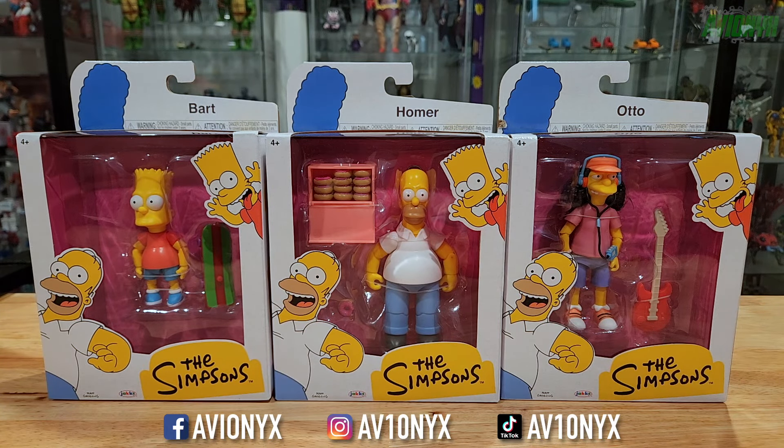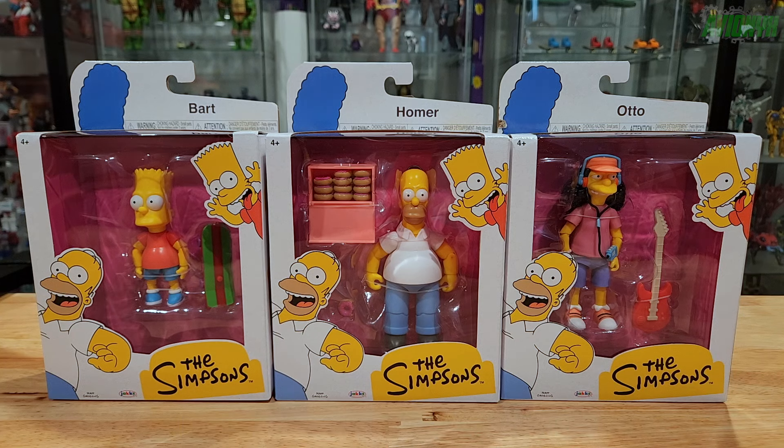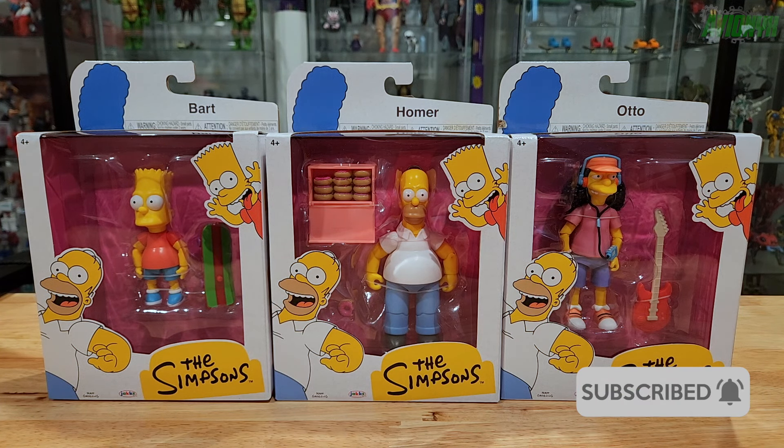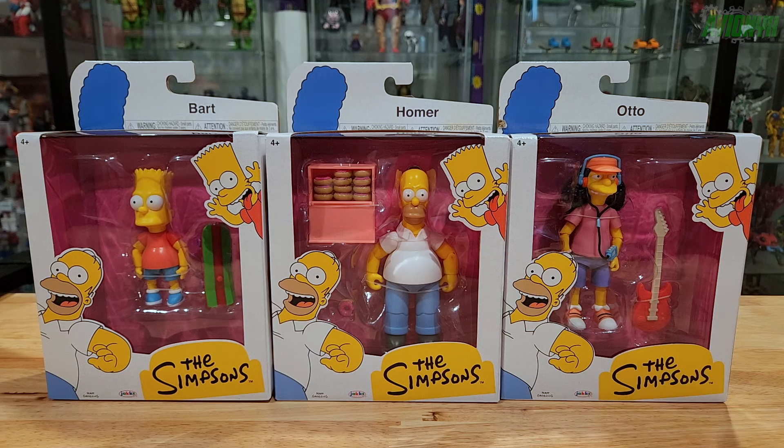What's going on, guys? It's your boy Avionics back with another action figure review video. If you're new to the channel, please consider subscribing. If you are tuning back in, thank you for coming by again. In this review video, we are not reviewing the living room and family set, unfortunately.